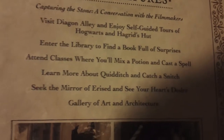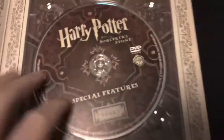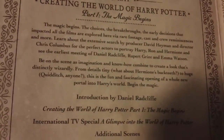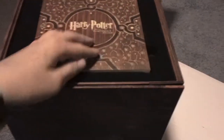We got DVD special features, including capturing the scene, Visit Diagon Alley, Enter the Library, Attend Classes, Learn More About Quidditch, The Gallery of Art and Architecture, Seek the Mirror of Erised and Seek Your Heart's Desire with pictures — good pictures. Then we got the special features DVD. Then we got Creating the World on Blu-ray: The Magic Begins, Introduction by Daniel Radcliffe, Creating the World international TV special, additional scenes and trailers and TV spots. And that's a disc.